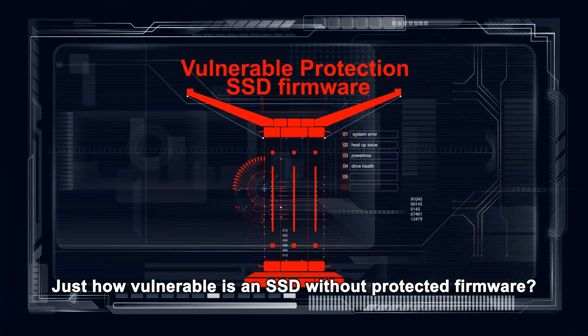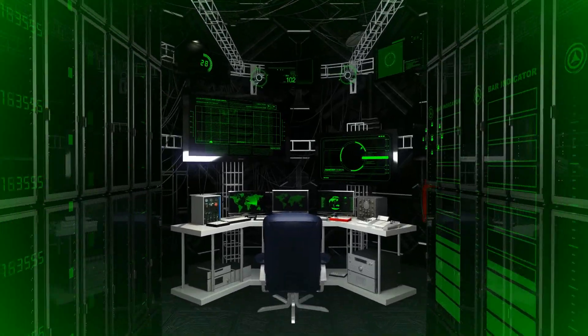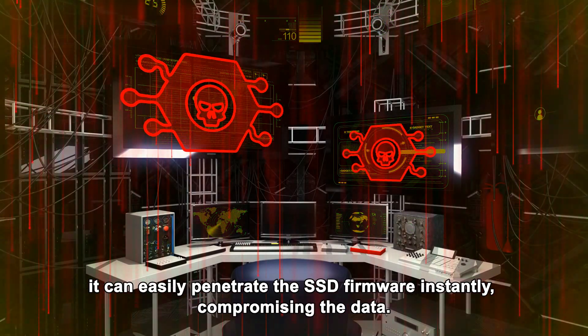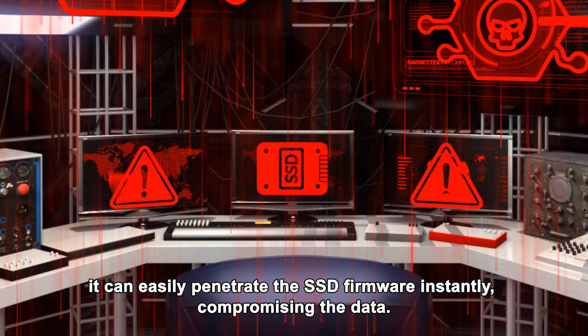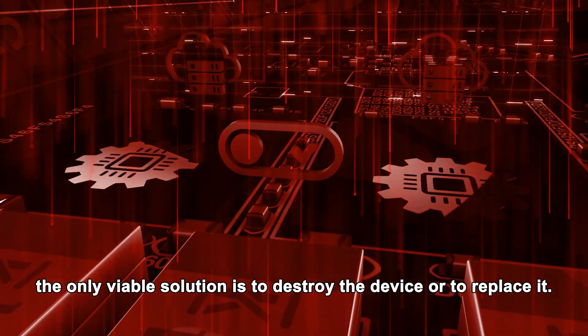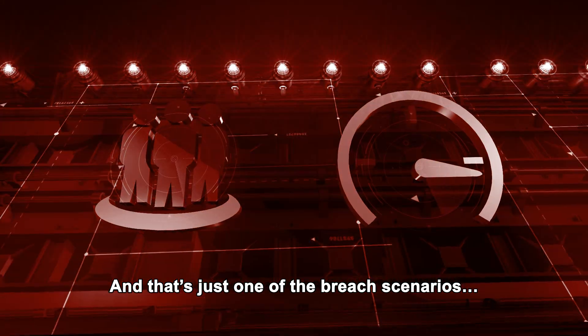Just how vulnerable is an SSD without protected firmware? Let's put it like this: if a malicious microcode isn't registered in the virus dictionary of your defense software, it can easily penetrate the SSD firmware instantly, compromising the data. Once the threat is in, the only viable solution is to destroy the device or to replace it. And that's just one of the breach scenarios.